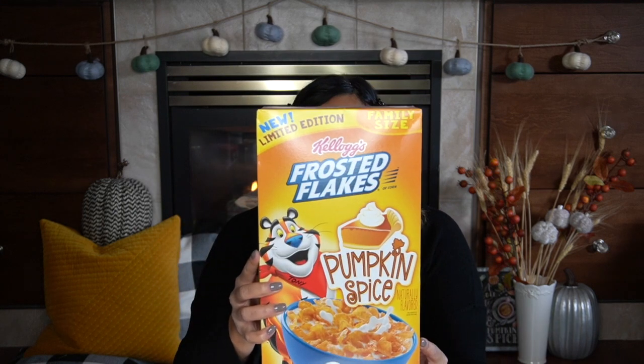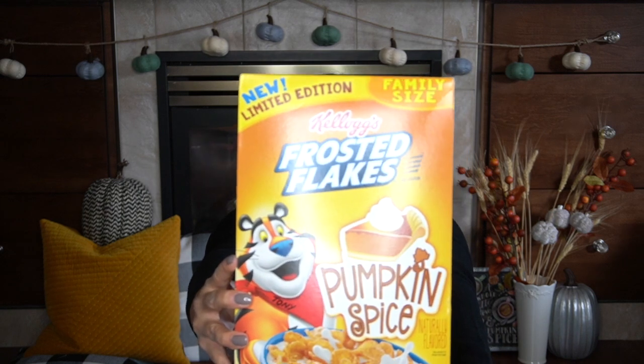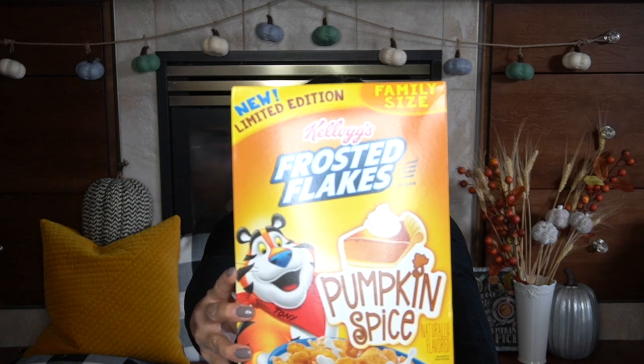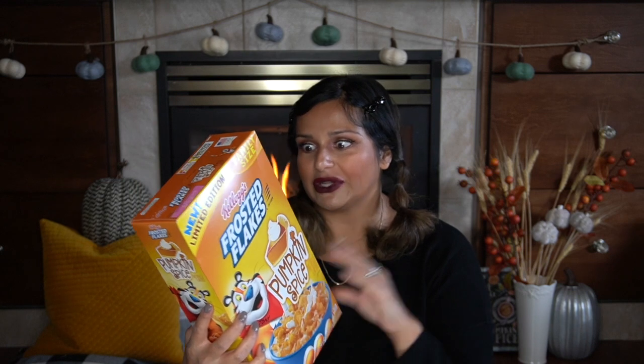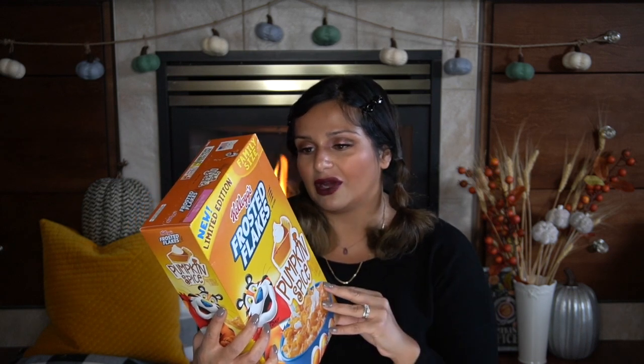I've tried all pumpkin spice things. I have not tried the pumpkin spice Spam and I won't ever — I've never even had Spam, but they came out with a pumpkin flavored version. Let me know in the comments if you've tried it. My actual favorite: I picked up like four boxes of these at Target — the Frosted Flakes pumpkin spice flavor. They're just everything. I tried the Cheerio version but it wasn't flavorful enough. With the Frosted Flakes, because they already have a lot of sugar, these have additional sugar and spice — it's quite the sugar hit but really obsessed.